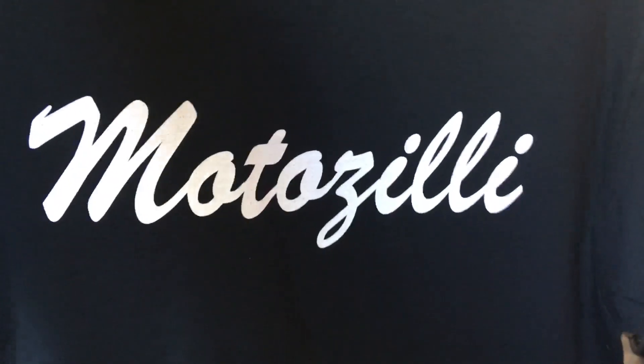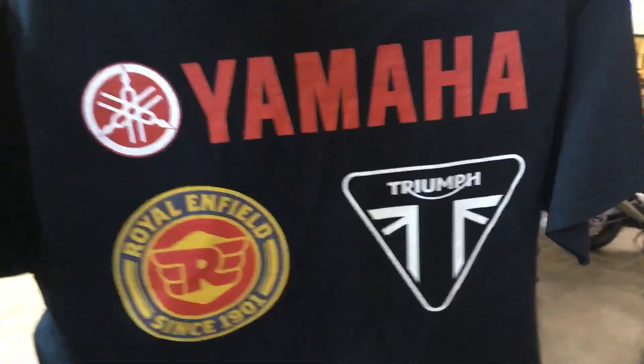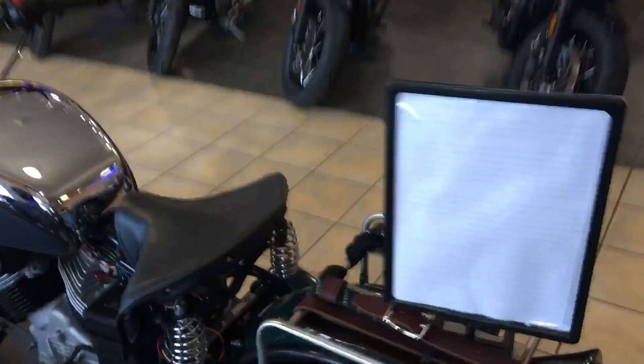All right folks, one more video from inside Moto Zilly in Warren, Ohio. These are the brands that they carry, and this is their showroom — a very cool place. But what's really cool that I want to show you folks...